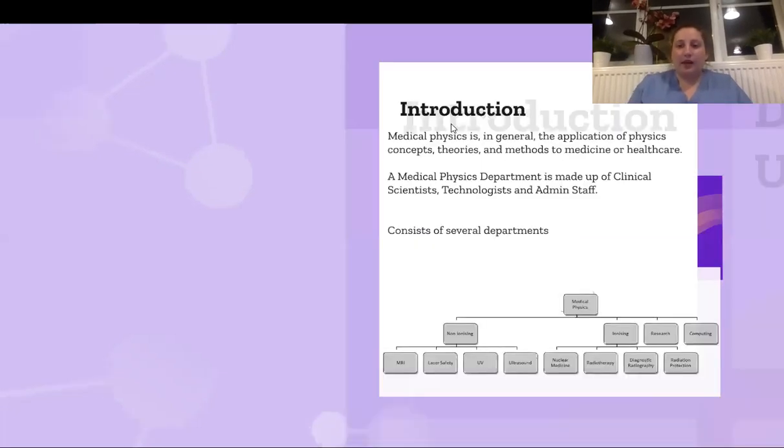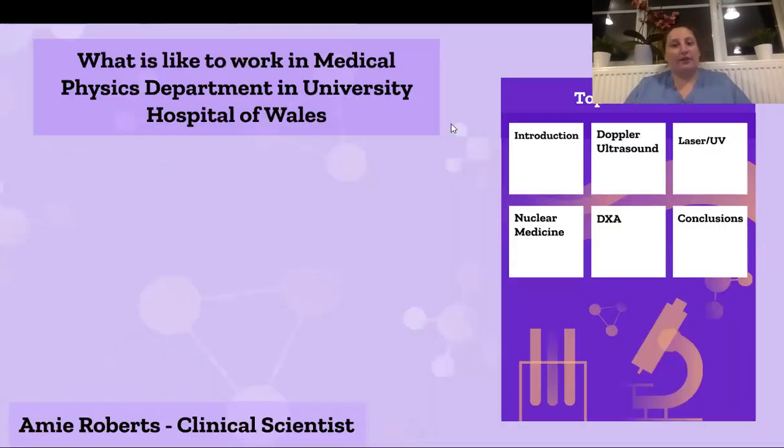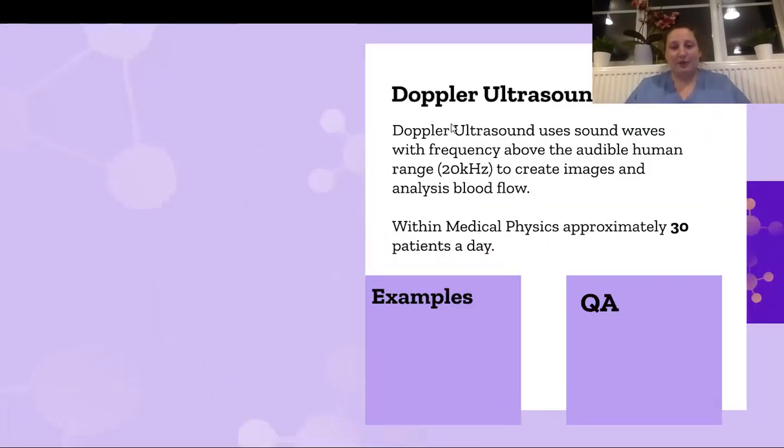The first section I'm going to cover is Doppler ultrasound. I'm lucky enough to work in that department on Mondays and Thursdays, two days a week. Doppler ultrasound uses sound wave frequency above the audible human range to create images and to analyze blood flow.